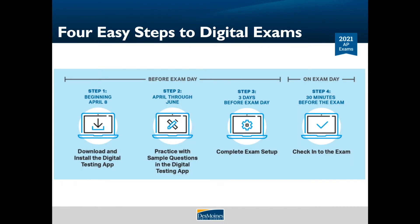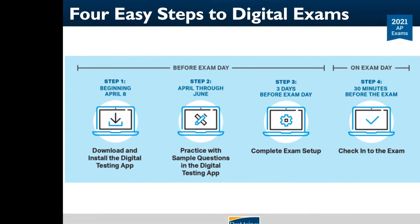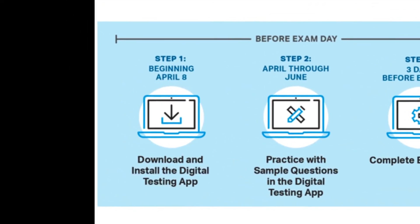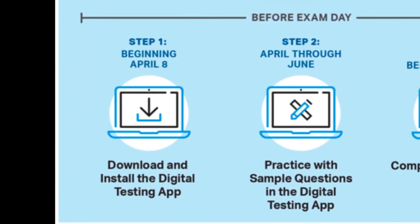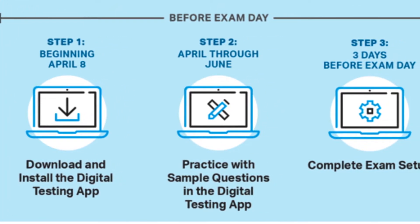There are four easy steps to taking a digital exam. The AP administrator at the school where your exam was ordered can see how you're doing on each step with their digital dashboard. Step one: starting today, you can download the digital testing app from the College Board site. You must use a laptop or desktop computer — the app doesn't work with a smartphone or tablet. Your DMPS computer meets all the minimum system requirements. Step two: practice with sample questions in the digital testing app between now and your exam. The practice exams will roll out for each exam between April 8th and April 12th.